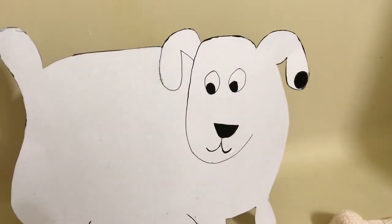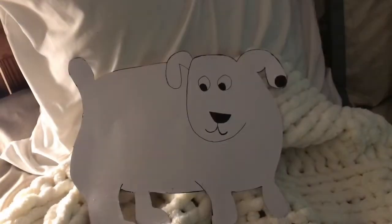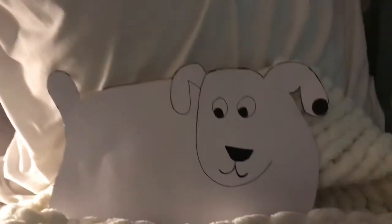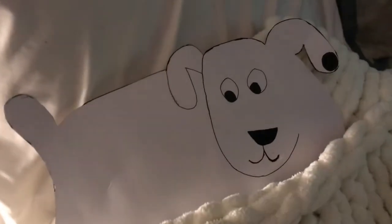Oh look! Dog is all clean now. He had his bath. Now it's time for Dog to go to bed. Good night, Dog. Sleep tight. Good night!